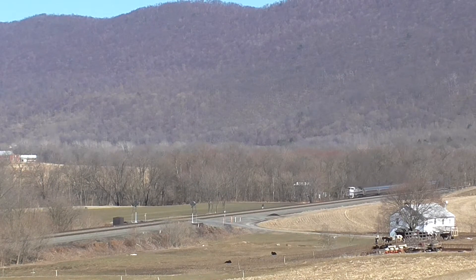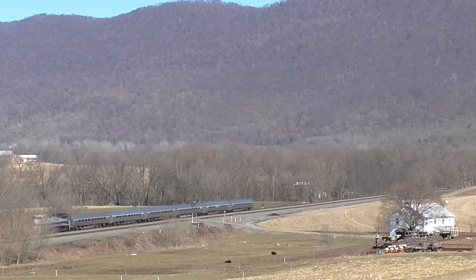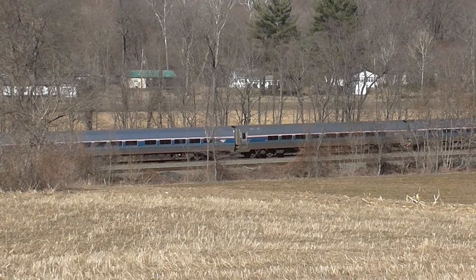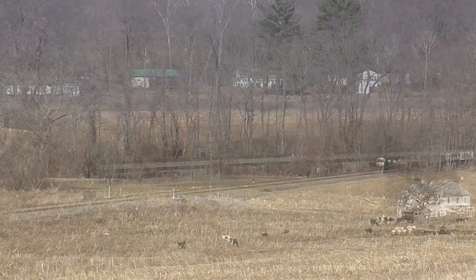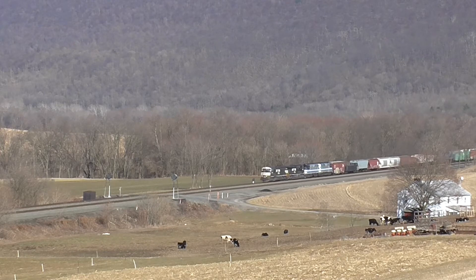Amtrak 513 leads the westbound Pennsylvanian through Horningford. Following Amtrak is a westbound manifest with a pair of F-40s in tow, headed for servicing in Altoona.